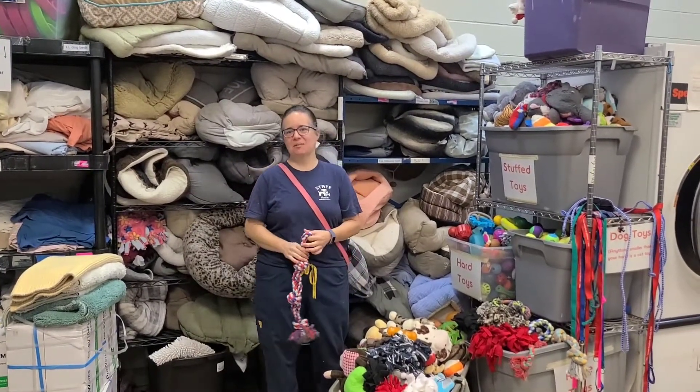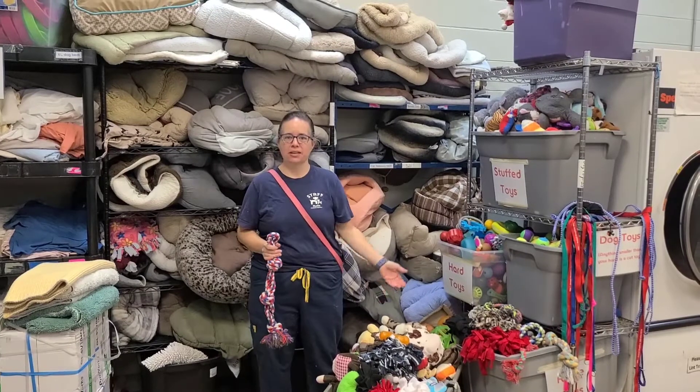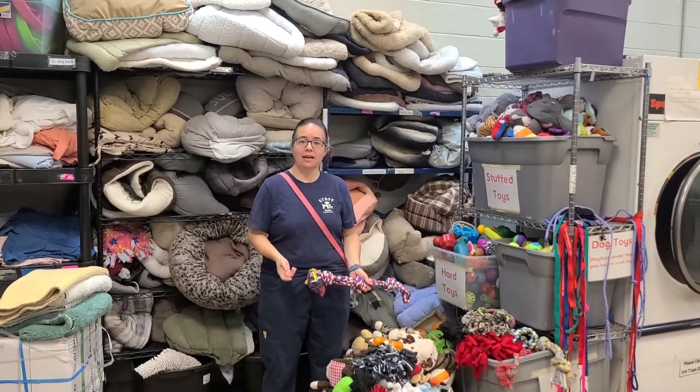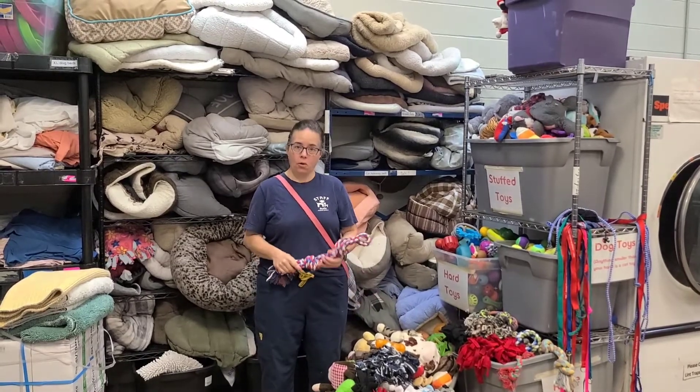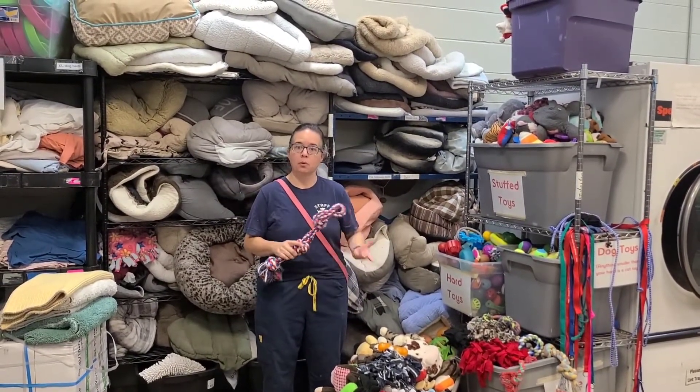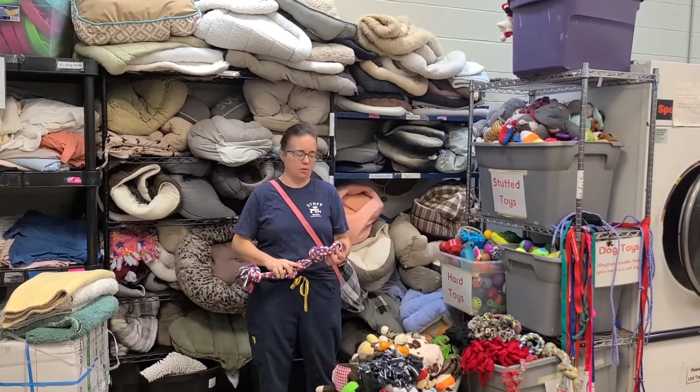Hi everybody, it's Sarah from the Austin Humane Society again. Thanks for joining us for your next session for your dog care certificate. Today we're going to talk a little bit about toys for dogs, the kinds of toys we have here at the shelter, and the importance of making sure you provide your dog with toys.